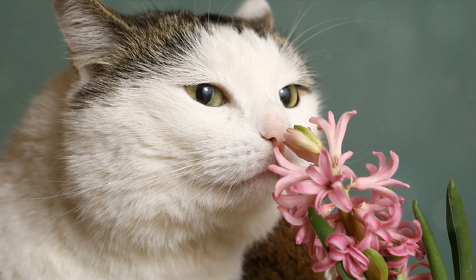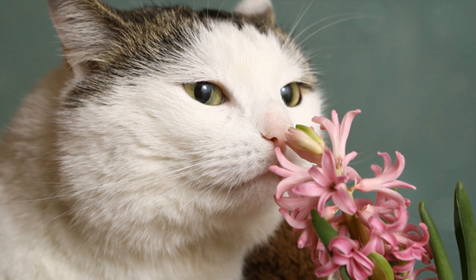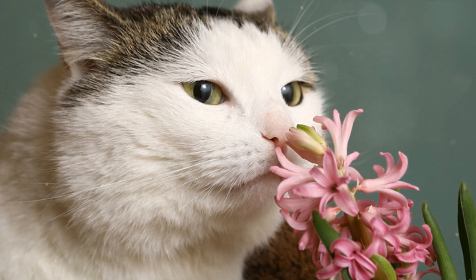Top of the list is the hyacinth. Every part of this flower, from leaves and stems to pollen and bulbs, is poisonous. It can cause poisoning, heart failure, and impaired coordination of movements in cats.